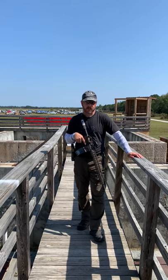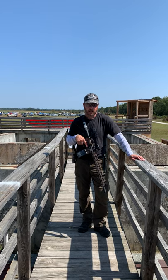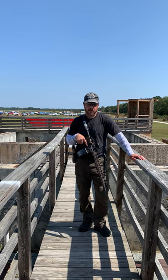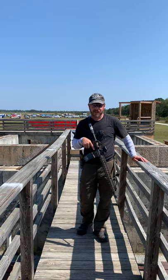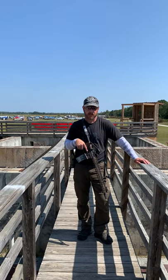Hey guys, Rick Hogg with Warthog Tactical out here at the Range Complex TRC just outside of Fayetteville, North Carolina. Obviously shots are being fired in the background — games are actually going on today. This is the wrap-up of the Carolina Cup.